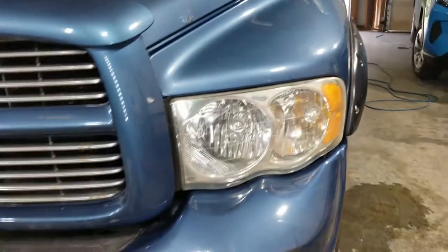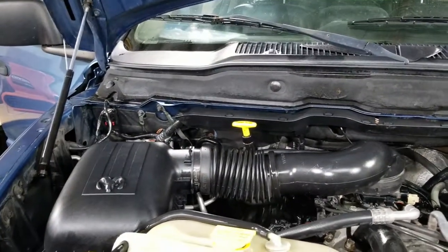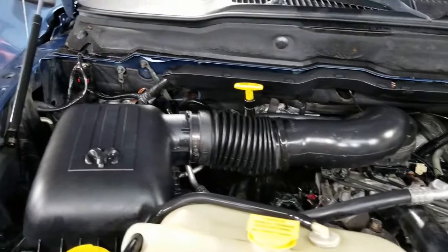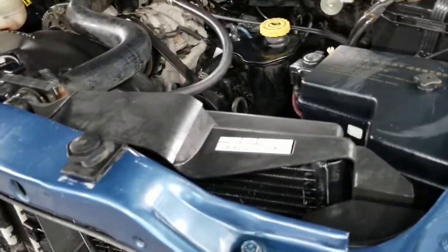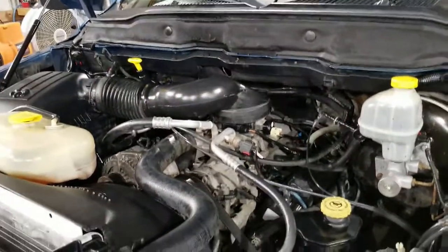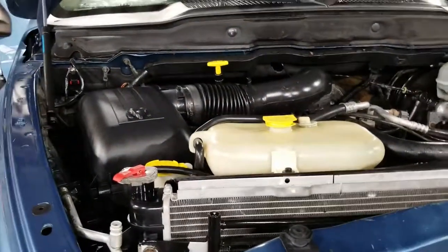Let's have a look at the engine and the headlights. The headlights — you can see out of those things again, or into them I guess. The engine — there was a lot of stuff in there, got all that cleaned up. I'm working within somebody's budget, of course. I understand not everybody has an unlimited budget, but that's what they wanted to focus on. With that, thank you for watching.